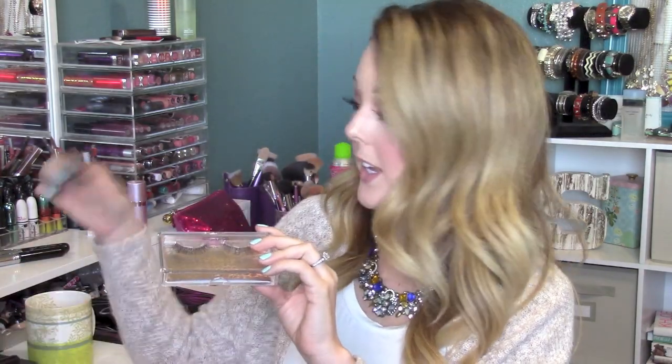Luckily I also got these lashes, which look way more up my alley — these are called Quill by Sephora Collection. My friend Sarah raved about these, how they were nice and wispy and natural but still a little bit glam. These look pretty much like a demi wispy but nicer quality and a little bit more fluffy. I think these are going to be so beautiful. The Huda Beauty ones were $20 and these are $17. Sephora Collection has a few different styles, so I might want to try some more.